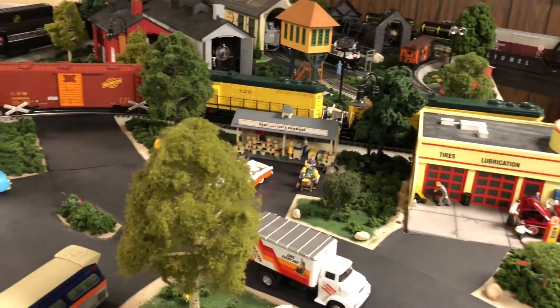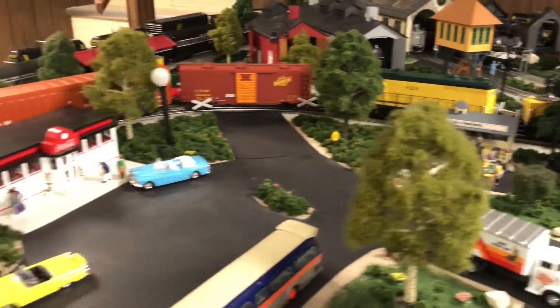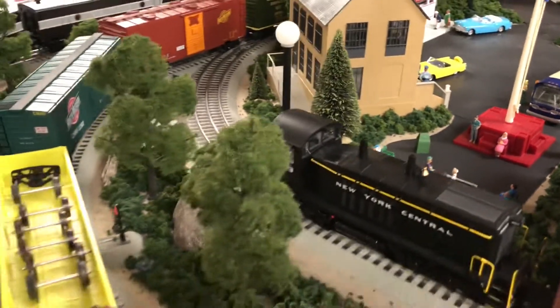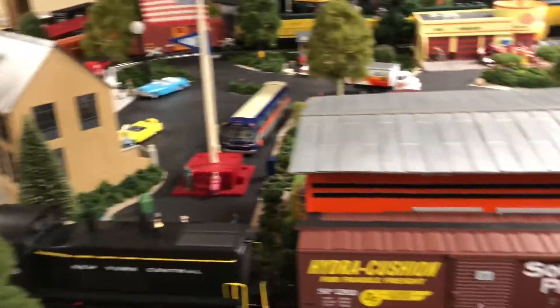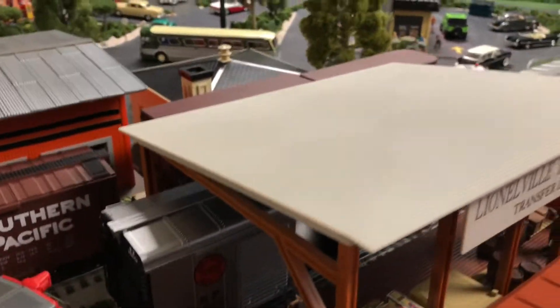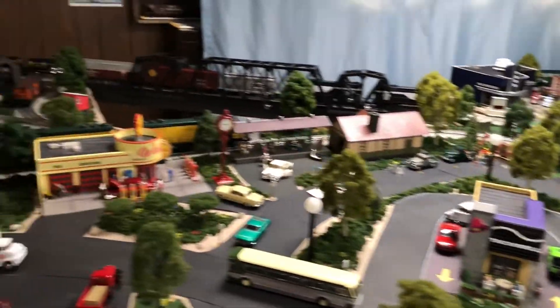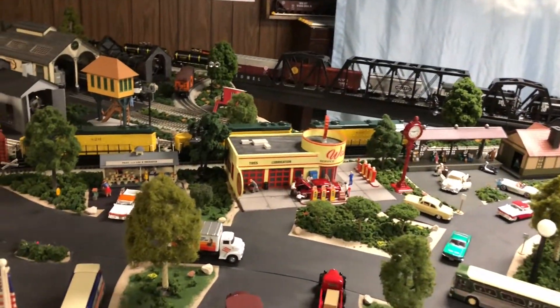The gas station and the produce stand are there. I have the checker guys back — they've always been there and I worked on them a little bit. It's a little dark over there; I should get more lights on, but this is just a general overview of all the improvements done to the layout.